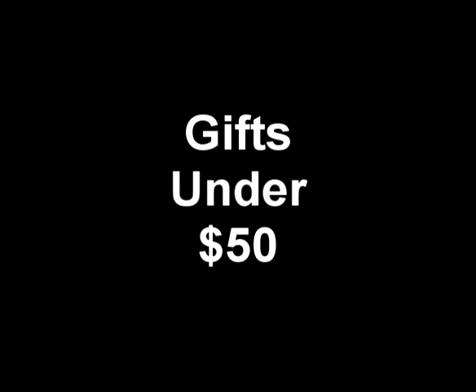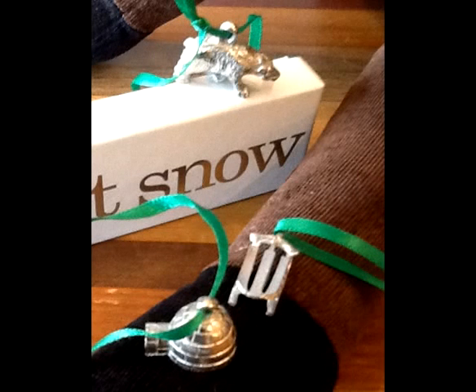Hey, everyone. Thank you for stopping back in. Hope you guys had a great Halloween. Thanksgiving is coming up, but we're talking about Christmas — now that it's officially after Halloween, we're going to just take it and kick it up a notch, and we're going to talk about Christmas ornaments. Incredible gifts.